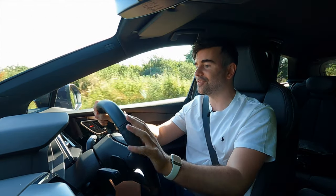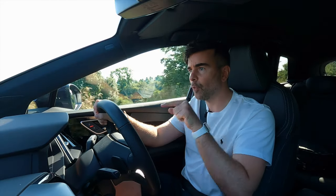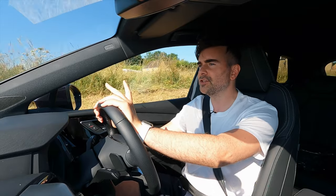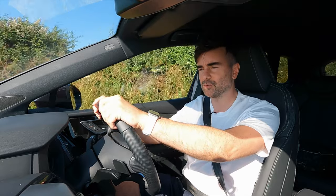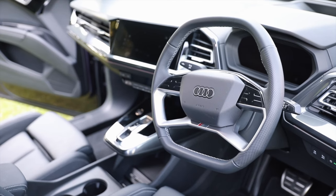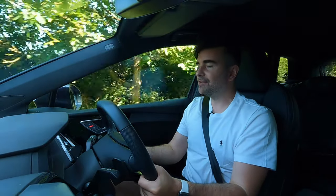So I'm inside the Audi Q4 e-tron — I've been waiting ages to get inside this car. This starts from around 40K. You get the 35, the 40, and the 50. This is the 40, and it's got an 82 kilowatt-hour battery. The 35 has a 55 kilowatt-hour, and the 50 also has an 82 kilowatt-hour battery. First impressions jumping in: the quality of the materials is great. The steering wheel is hexagonal — it feels nice, especially the points in the corners of your hand. Everything's really plush.